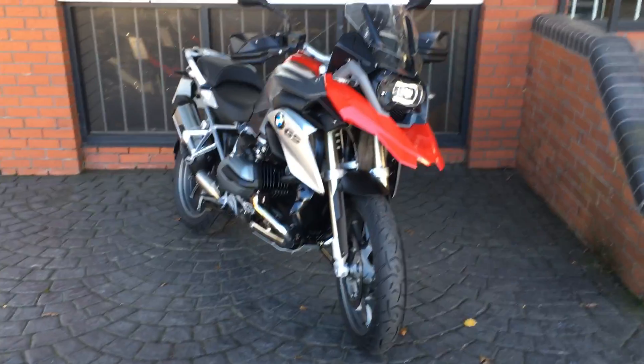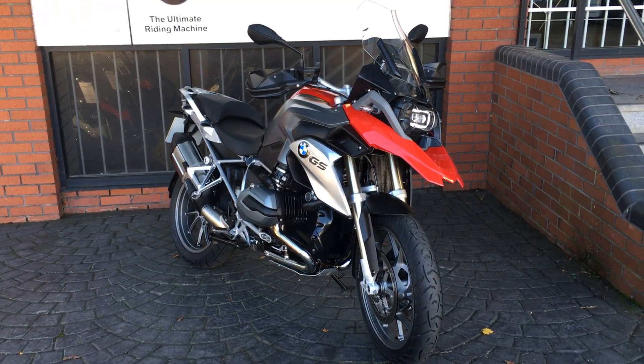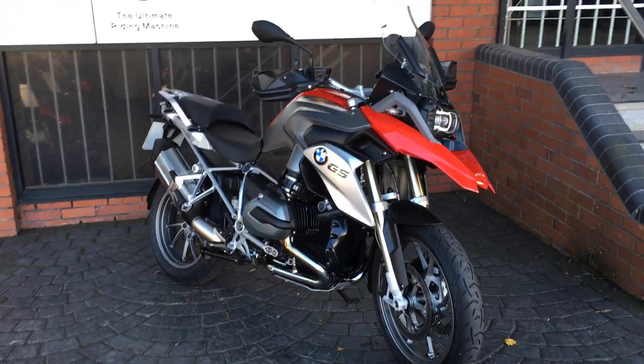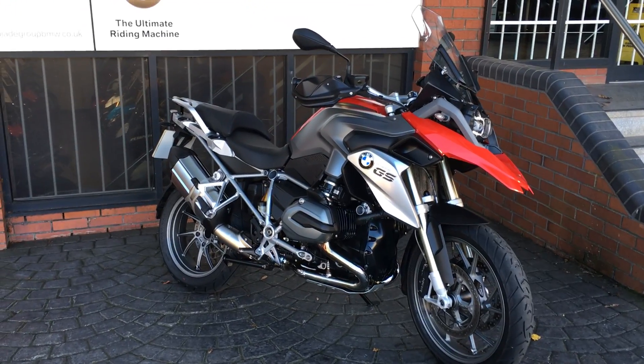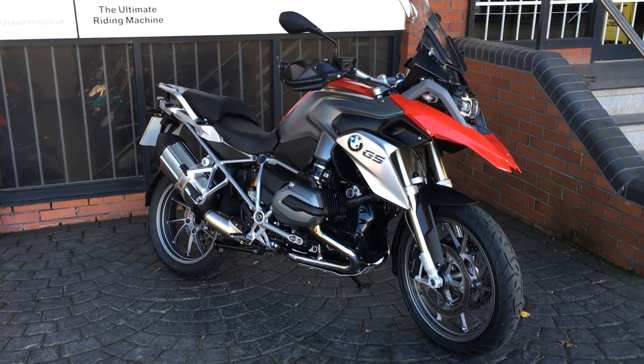So if you are interested in this bike please feel free to get in touch. You can make an enquiry online, we can also value your part exchange, and we can even put a finance quote together for you if wanted.